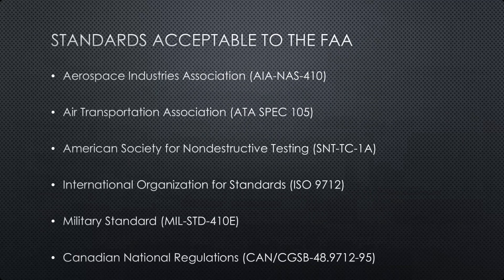Whether an NDT program is fully in-house, a combination of in-house and third-party, or fully done by third parties, the standards used are ones found acceptable by the FAA. The FAA itself doesn't write many NDT standards — they defer to several professional organizations and engineering societies. Some commonly used ones include the Aerospace Industries Association, Air Transport Association ATA Spec 105, the American Society for Non-Destructive Testing (ASNT), ISO with their standard ISO 9712, US Military Standard MIL-STD-410E, and the Canadian national regulations.